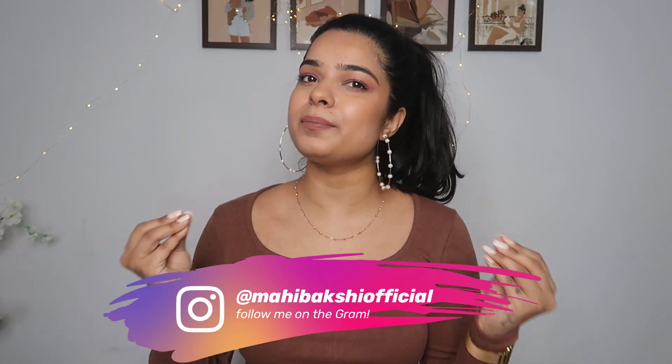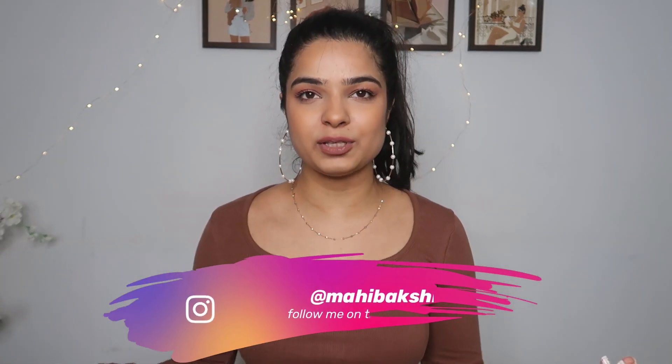Hi guys, I'm Mahi. Welcome or welcome back to my channel. In today's video, we will talk about basic tops from Amazon.